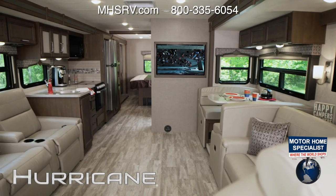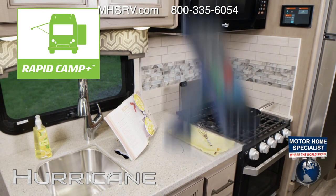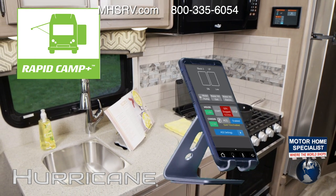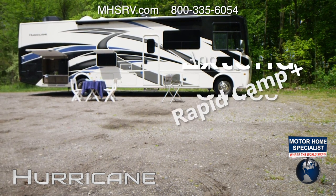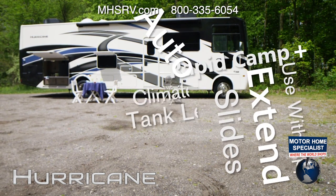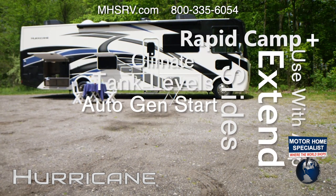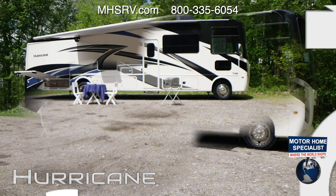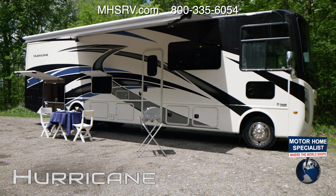Now that everyone is in for the night, how about turning off the lights — no need to get up with Rapid Camp Plus. Download the Vegatouch Mira app and now you can keep an eye on your Hurricane from inside or outside the coach. Extend or retract slides, turn on your dual roof ACs or furnace, open and close vents, monitor your tank levels, set your auto gen start for your 5,500-watt generator, and monitor your power from the 50-amp shore power to the 1,000 or 1,800-watt inverter.